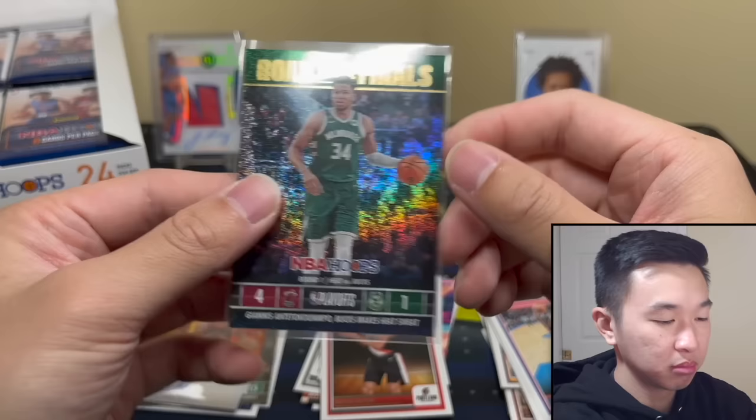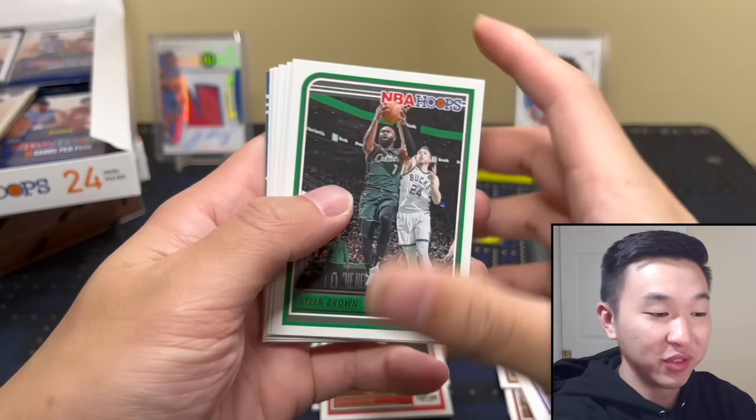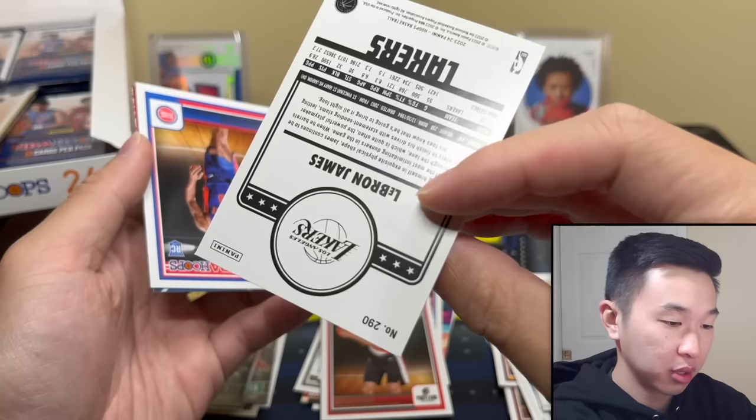We did chase videos recently — the Bronny one which was epic and the Kaboom chase. Following in those footsteps, do we try a Wemby chase? We've done some seemingly impossible ones and had success. It might be a grind with Hoops, but we might have to try. This is Hoop Tribute this year.